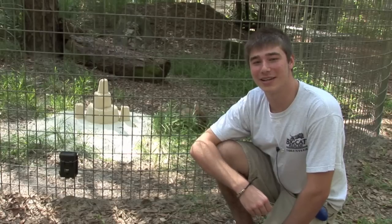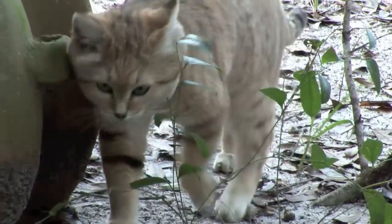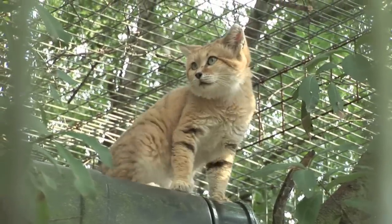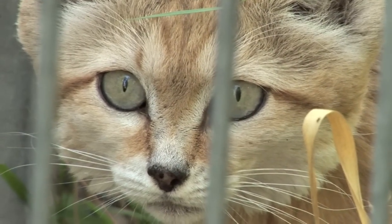Sand cats hunt by digging, using their huge ears to locate prey above and below ground. Their diet consists of rodents, birds, reptiles, and snakes. They stun snakes with rapid blows to the head before moving in for the kill. They're also known to bury larger kills in the sand, then return later to finish their meal.